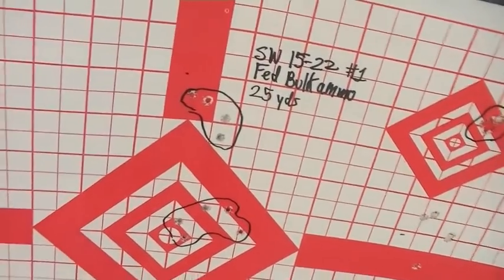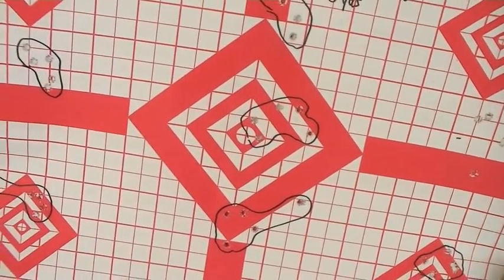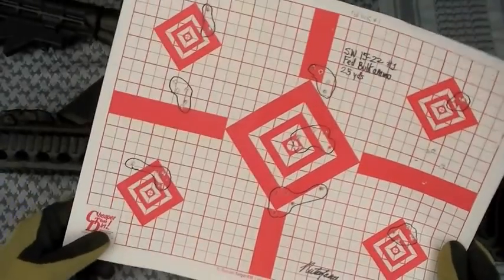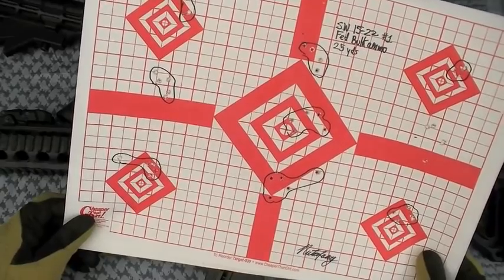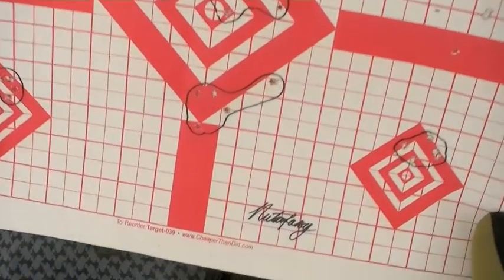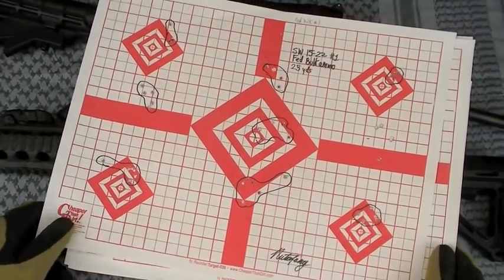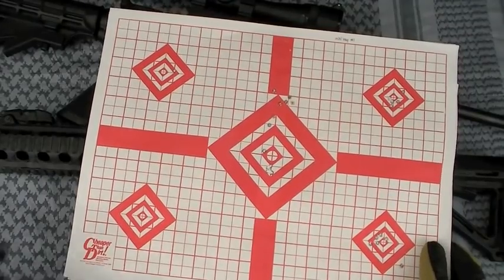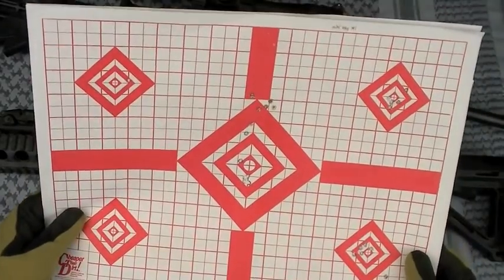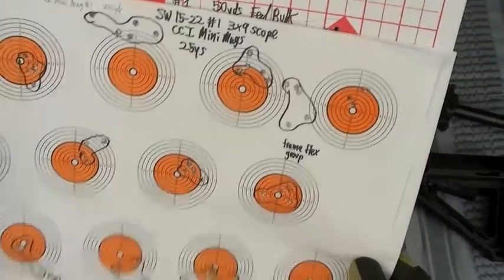There's Federal bulk ammo at 25 yards. You can see the groups open up a little bit with this ammo — standard deviation kind of sucks on that ammo. Some failures to fire; sometimes they just don't have primer material. But the price is right, and it's still very adequate for plinking and any type of training you want to do. I didn't perceive a lot of difference reliability-wise between the different ammunition types.